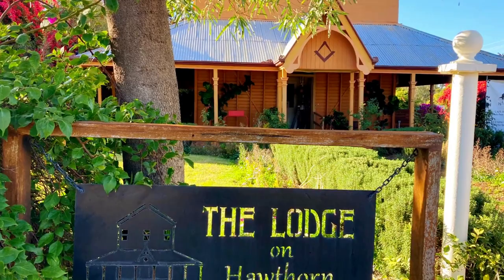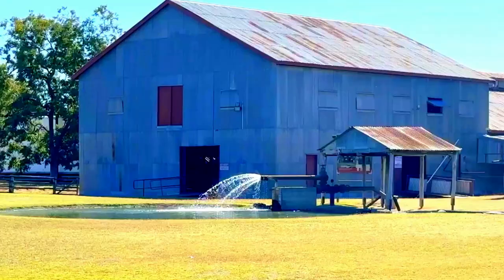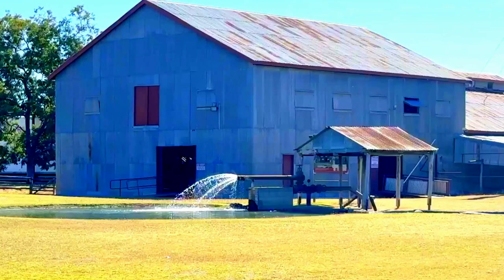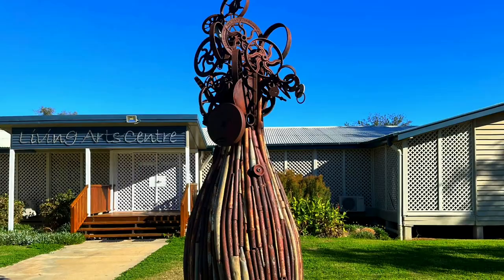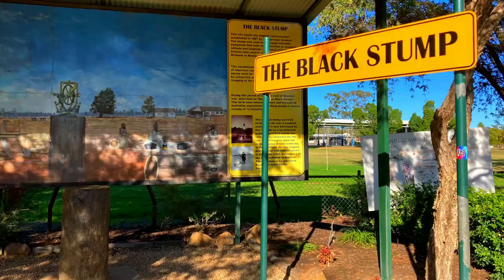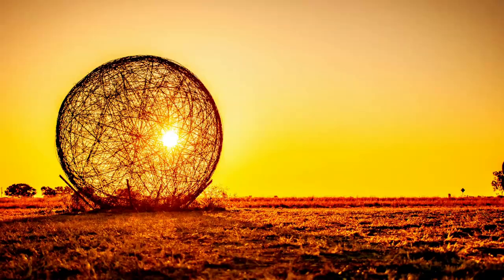We start the day with coffee at the Lodge on Hawthorne, then swim at the Blackall Aquatic Centre before exploring the Blackall Wool Scour. We then wander around looking at the murals and sculptures, discover the black stump, and visit Ram Park. We finish the night watching the sunset at the roly-poly sculpture.